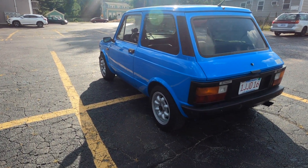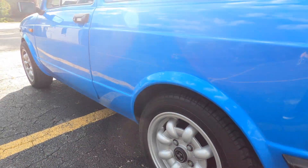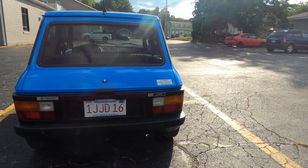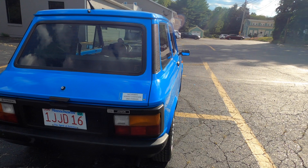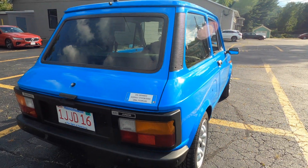This one has a host of modifications to make it similar, including these 13-inch Mini-Lite wheels with the Abarth center caps and the Abarth engine. This thing actually has the 1050cc 70-horsepower Abarth engine. I know what you're thinking — 70 horsepower doesn't sound like a lot.